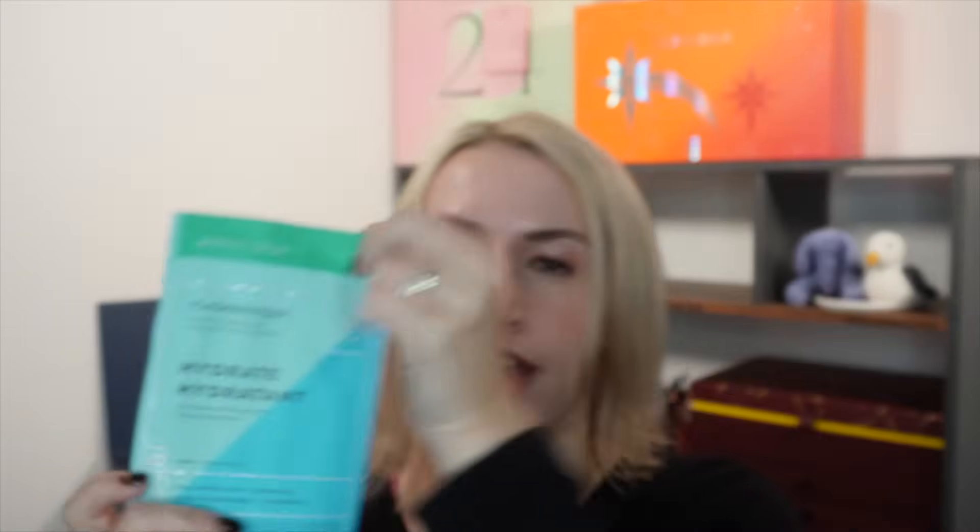Day nineteen is a sheet mask from Patchology — the hydrating one, which I've used before. It's a five-minute mask, so you don't have to leave it on for ages. It's great for adding hydration to the skin — ideal for December — without causing breakouts. Super gentle, super hydrating, and it retails at £8.